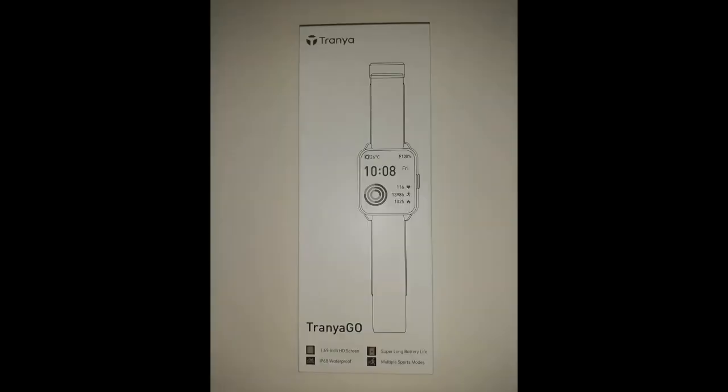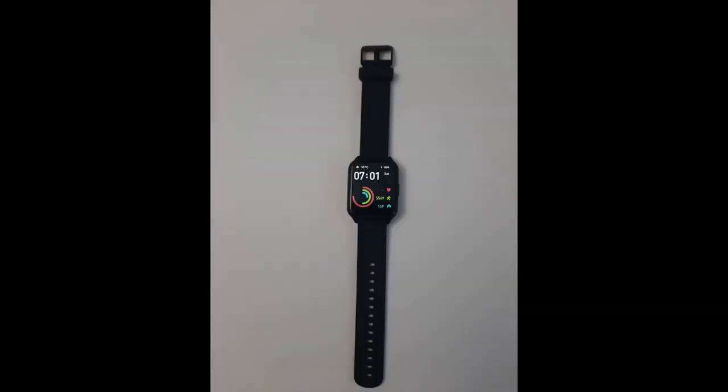I really like that it offers a wide variety of wallpapers to customize from the GloryFit app. The battery has been one of the elements that surprised me the most — not only does it take longer than expected to discharge, but it also charges very quickly. I also really like how easy it is to charge thanks to the magnet on the cable. So overall, for the price of the product, I find it to be more than excellent with everything it offers.